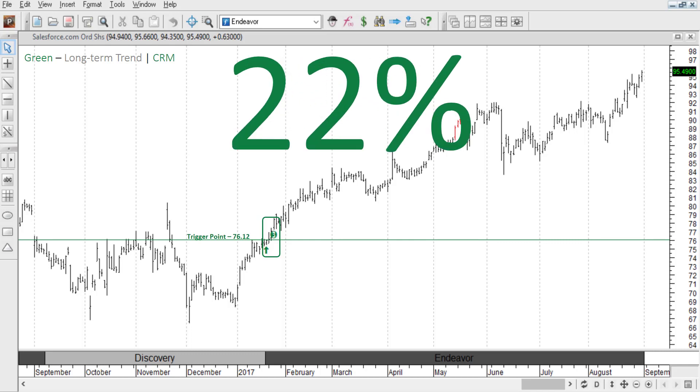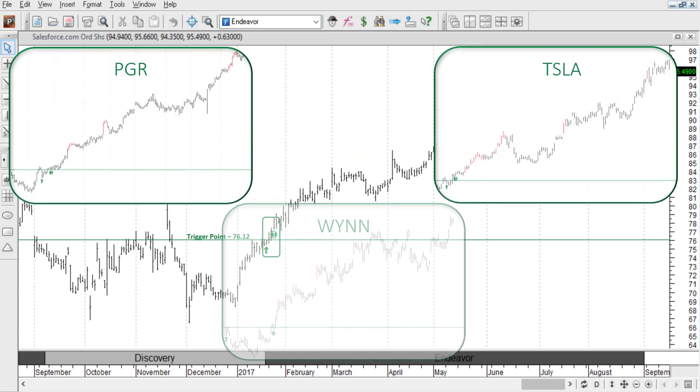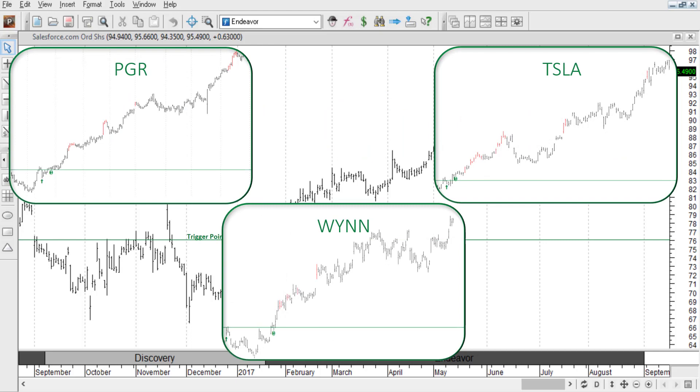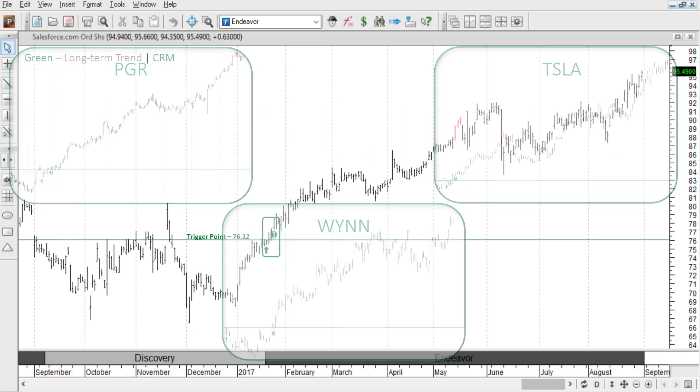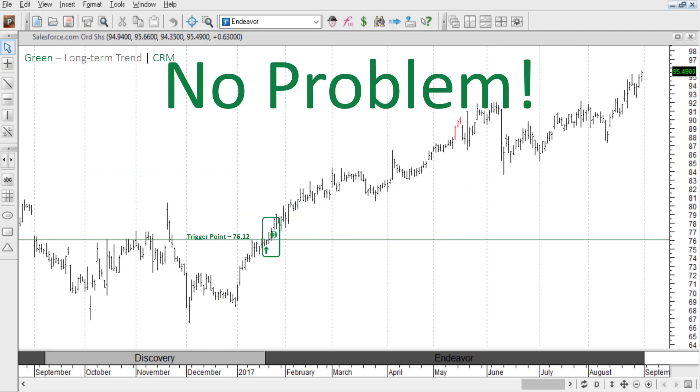That's 22% in just over seven months on a single trade. Now imagine if you took more than one of these trades at the same time. On the other hand, maybe you're looking for a different type of trade — that's no problem.